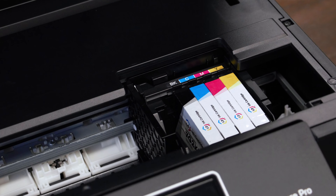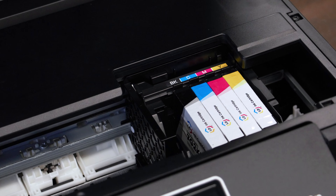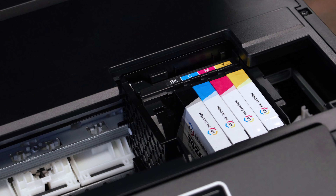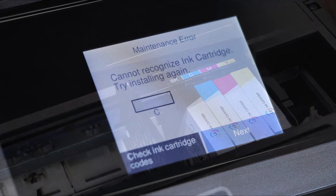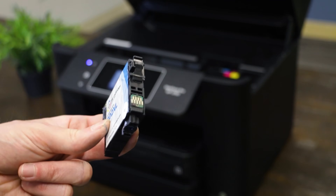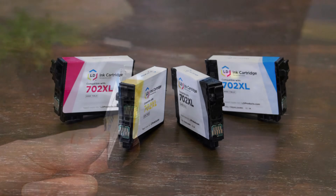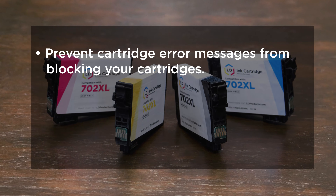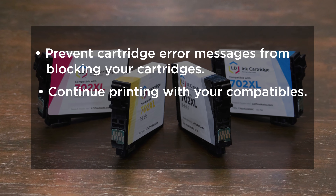Some may even be downloaded without you knowing if your printer's automatic update settings are turned on. One day your compatible cartridges could be printing great. Overnight an automatic firmware update happens, and then the next time you try to print you may be locked out from using your cartridges. When an update like this occurs, an error message may appear on your printer display. This is an indicator that the new update is blocking the gold chip on your cartridges, which is the communication line between the cartridge and the printer.